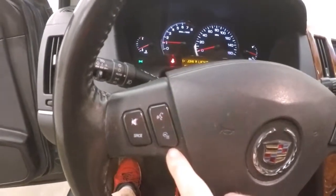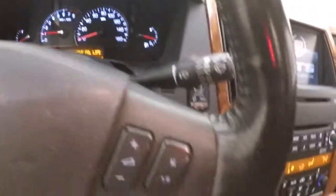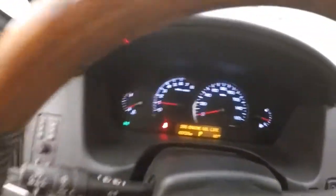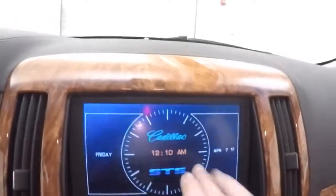Got your heated steering wheel, Bluetooth, as well as your stereo control on the steering wheel. Nice touchscreen display.